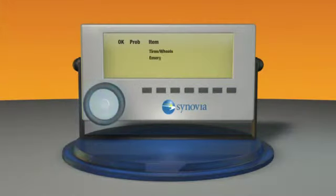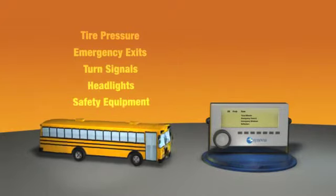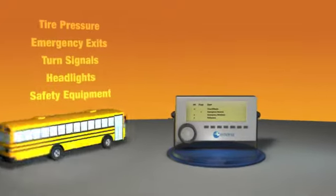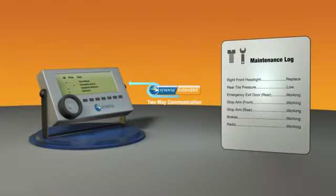Then, with a simple turn of the dial, the Synovia Mobile Terminal becomes a tool for recording and sharing bus inspection data. When a driver performs a field inspection, the findings are instantly communicated across the system, so garage staff can react faster and administrators can keep more accurate records.